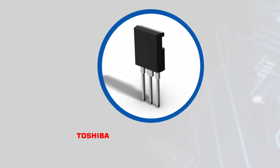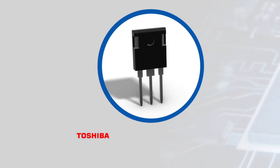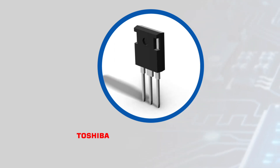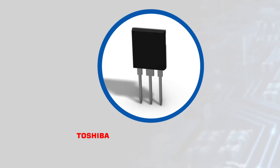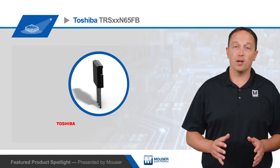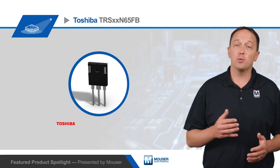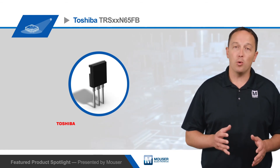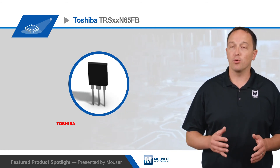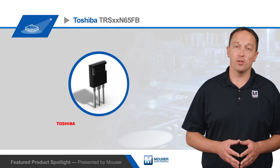The TRS N65FB features two SBDs using the improved JBS structure in a TO247 package. These are capable of 650V repetitive peak reverse voltage with leakage current as low as 0.3 microamps per leg, while they're able to carry forward surge currents up to 92 amps per leg and forward DC currents up to 12 amps per leg. They also have a low forward voltage, rated at 1.45 volts per leg at the rated forward DC current, and junction capacitance as low as 23 picofarads per leg.